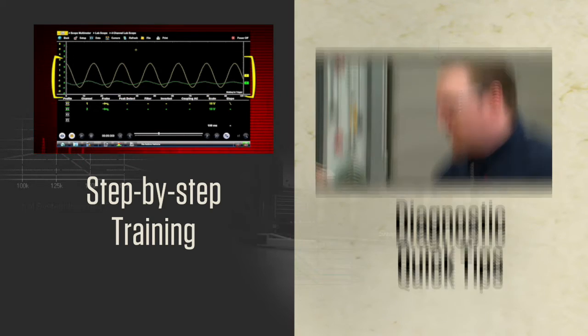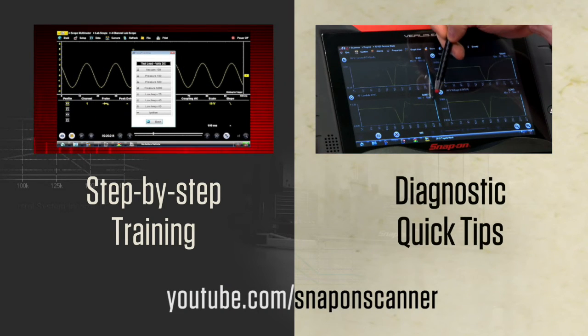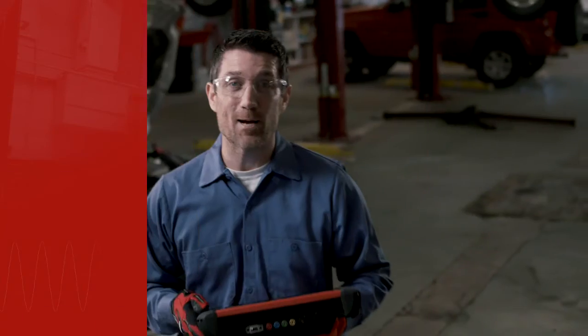And there are diagnostic quick tips that show you how to use those functions to solve problems. It's all free on YouTube. When I step into the bay, I'm confident that I can get the job done right.